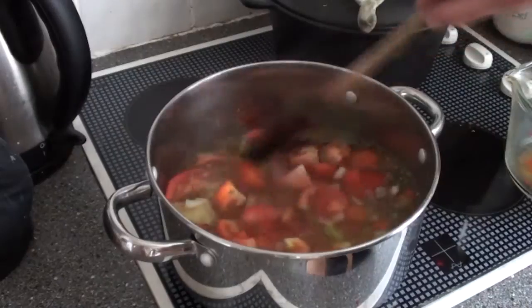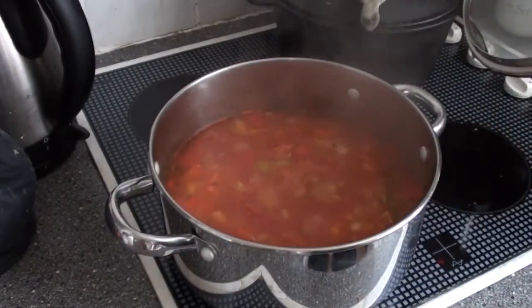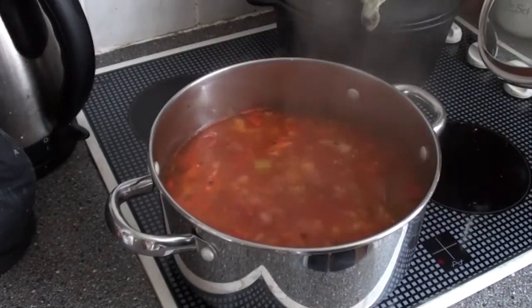Once it's come up to the boil, turn the heat down and let it simmer for at least 20 minutes. The soup's had about 25 minutes in the pan now, so I'm just going to test it out — oh, hot! This has worked very well. It's a very simple, straightforward recipe. What we'll do now is blend it, take the bay leaves out, and I'll be having this for dinner tonight.